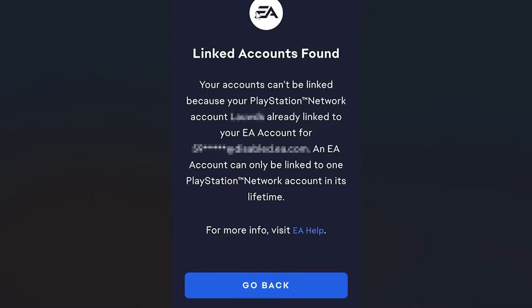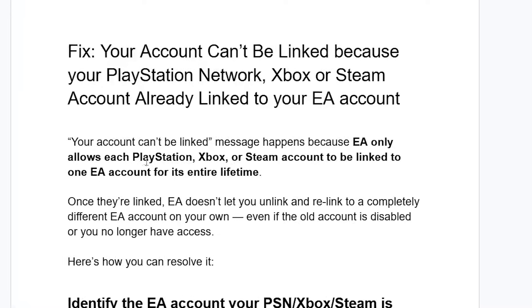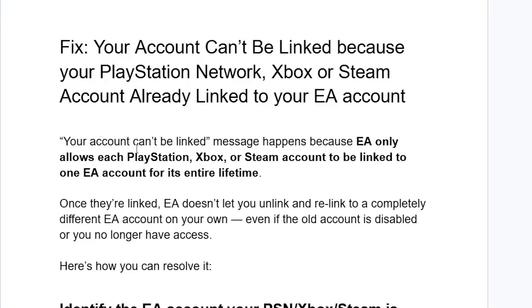If you get this message from EA saying 'linked accounts found' — your accounts can't be linked because your PlayStation Network account for the username here is already linked to your EA account for the email provided here. An EA account can only be linked to one PlayStation Network account in its lifetime. Follow these instructions carefully and it'll guide you on how to resolve this problem.